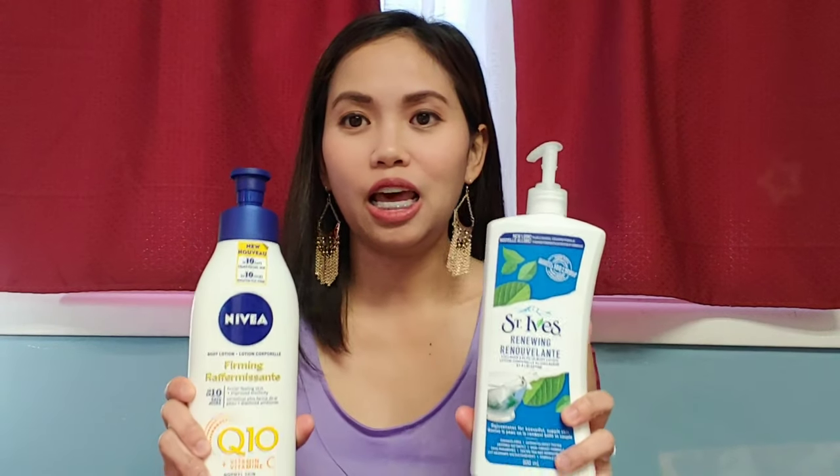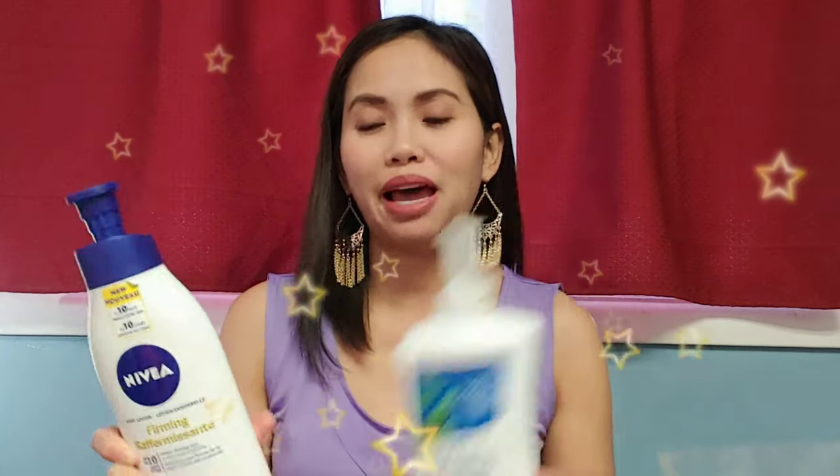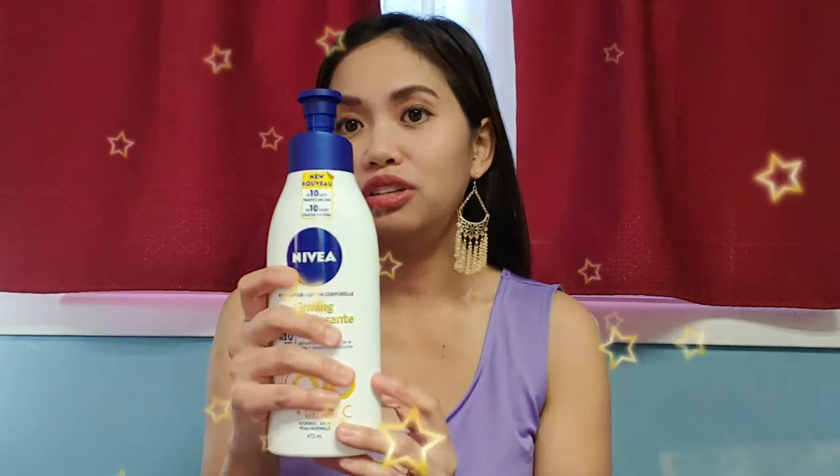For the effectiveness, let me read the claims at the back. Starting with Nivea: it says, want firmer feeling skin? The lotion is enriched with two powerful antioxidants, Q10 and Vitamin C. The improved formula provides firmer feeling skin and improves skin elasticity in 10 days. The quick-absorbing body lotion intensively moisturizes the skin for up to 48 hours.